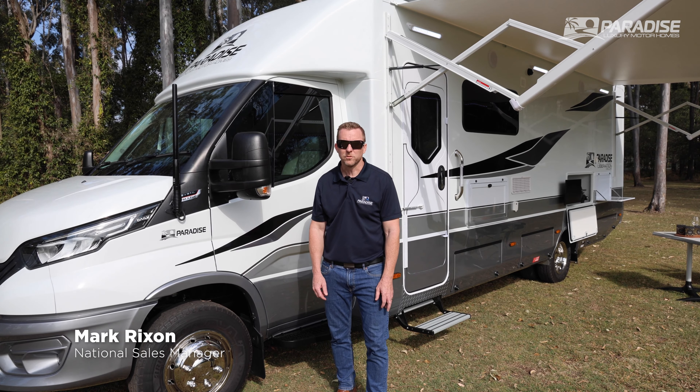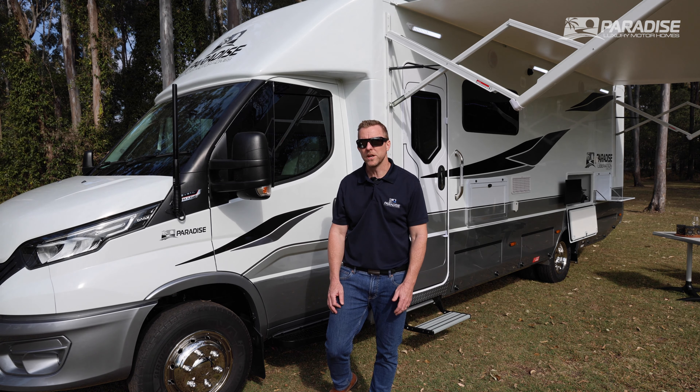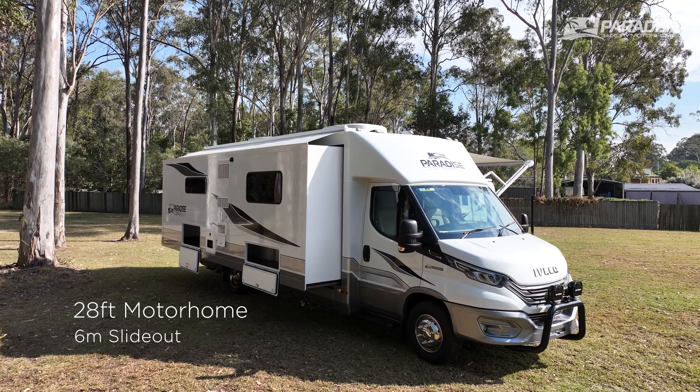Hi, I'm Mark Rickson from Paradise Luxury Motorhomes. Today I'm going to take you on a walk through the Liberation Deluxe. The Liberation Deluxe is a 28-foot motorhome with a 6-metre slide-out.